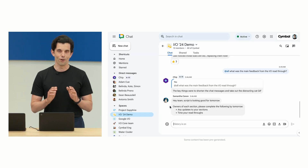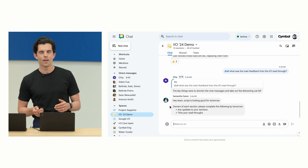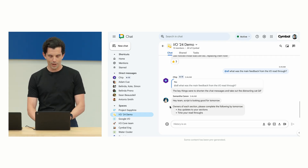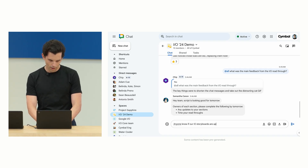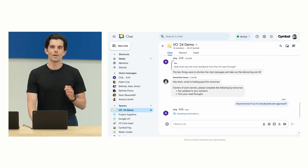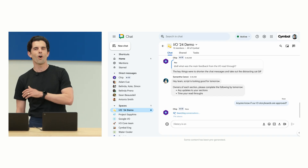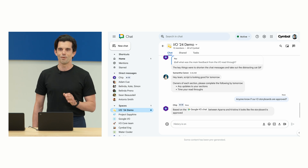Now that we've configured our virtual teammate, let's see Chip in action. I'll switch over to Google Chat. When planning for an event like I/O, we have a ton of chat rooms for various purposes. Luckily, Chip is in all of them. To quickly catch up, I might ask a question like, "Anyone know if our I/O storyboards are approved?" Because we've instructed Chip to track this project, Chip searches across all the conversations and responds with an answer. Simple, but very helpful.